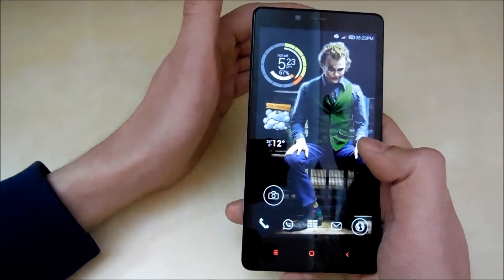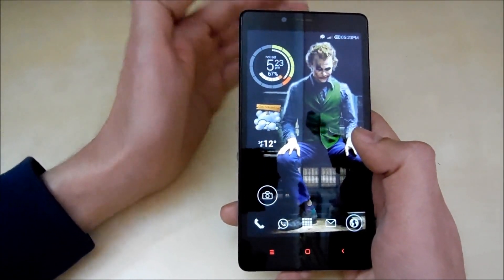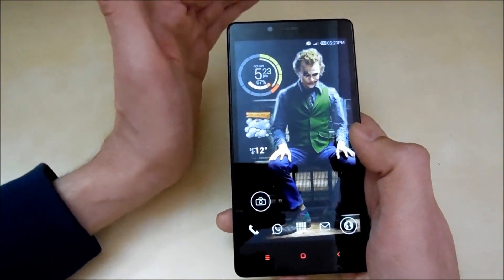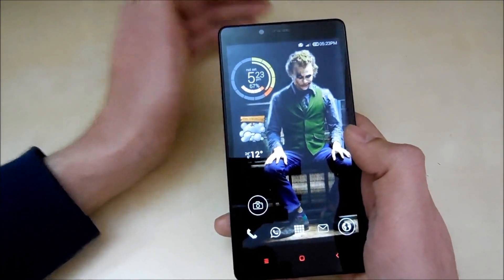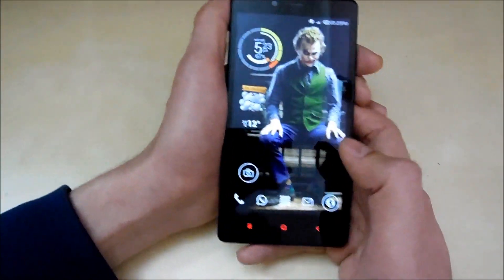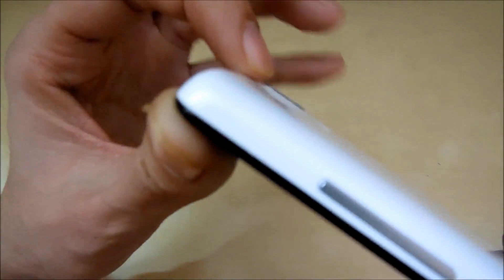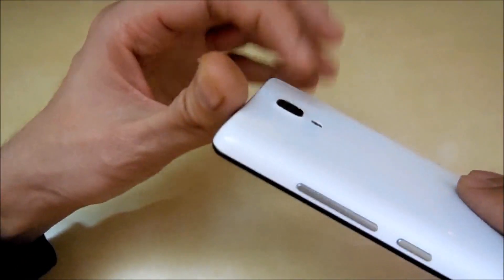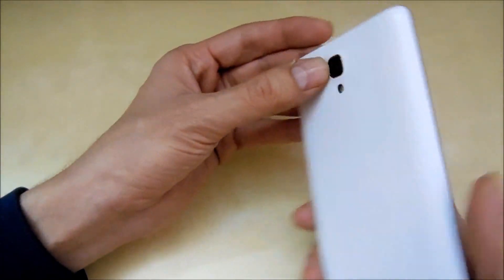The ninth con is that the volume and bass levels in headphones are low. Compared to my Moto G, I had to go three or four steps down on the Moto G to match the volume of this phone — the music quality is acceptable but the volume and bass levels are disappointing. The tenth and final con is that the camera is slightly raised at the back, just like the Redmi 1S. Without a cover, in two or three months the camera lens will definitely get scratched since it's the first thing to contact the surface when you set the phone down.